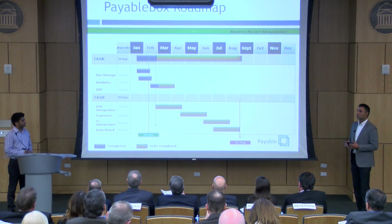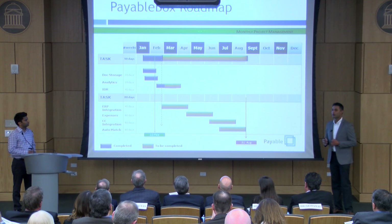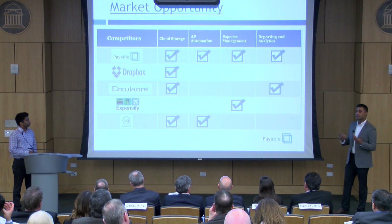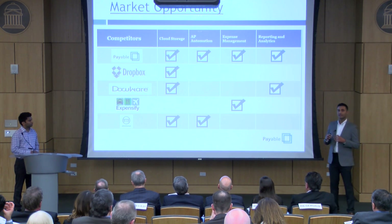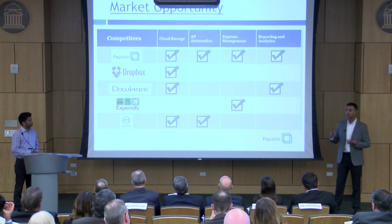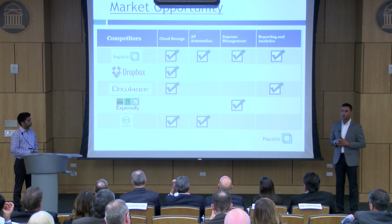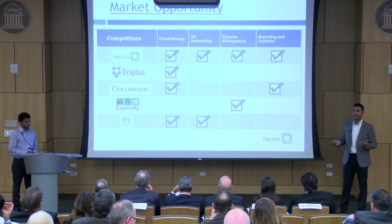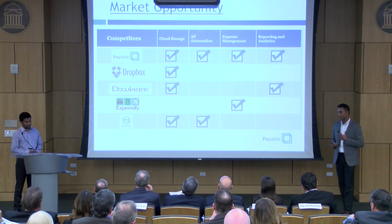Our phase two will involve procurement, and once that's complete, we want PayableBox to be the next complete solution to spend management. We're the only company taking this comprehensive approach — our competitors are taking very piecemeal approaches. One is tackling cloud storage, one is tackling expense management, but there's no one out there taking this comprehensive approach like we have.